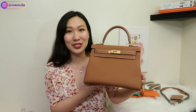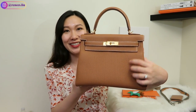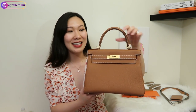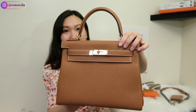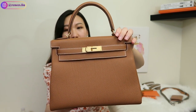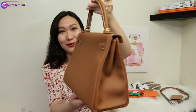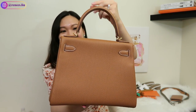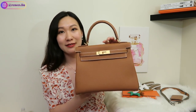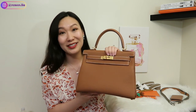The leather feels so supple. I love the togo leather — it's very durable, carefree, and scratch resistant, so this bag can be used on a daily basis. I also love the detail on this bag, especially the white stitching. I think the white stitching makes the gold color stand out even more, which is such a nice detail.